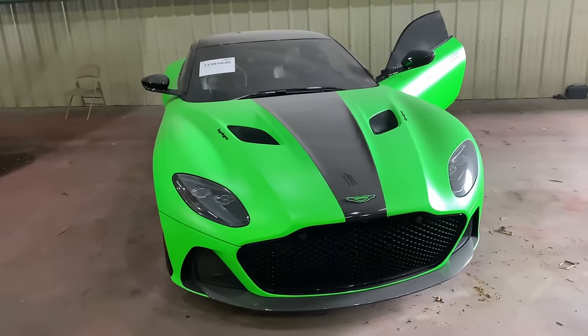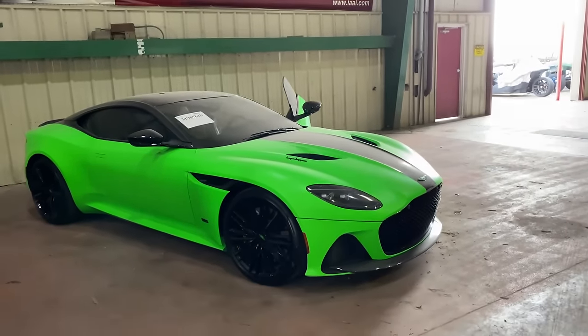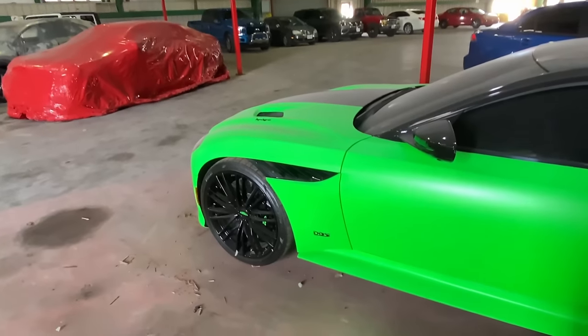It's highlighter green. You absolutely cannot miss it. Our first car of the day is a 2020 Aston Martin DBS Super Leggera. I'm going to be honest with you guys - when I first saw this car was here at the lot, I was really excited to check it out, but I honestly didn't know what it was. I was just scrolling through cars and saw a lime green Aston Martin that looked super, super cool. So if you're familiar with these cars, feel free to fill me in in the comments.